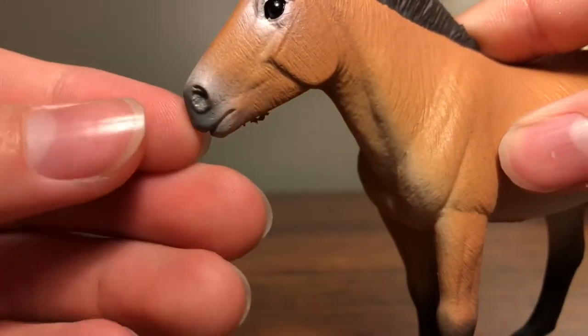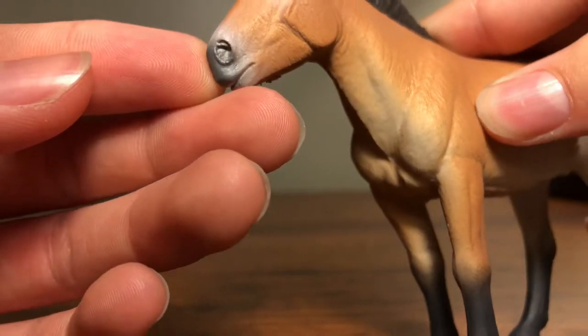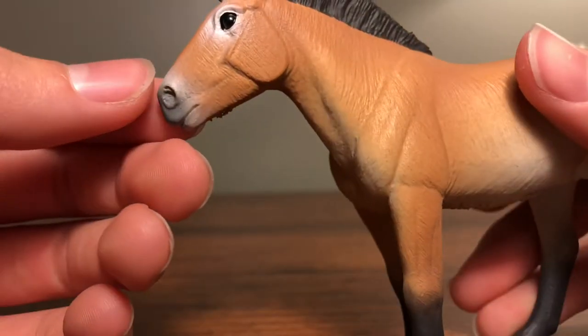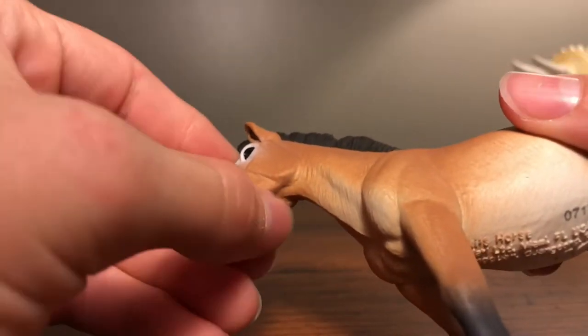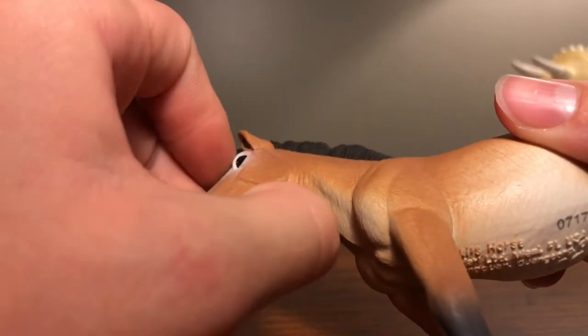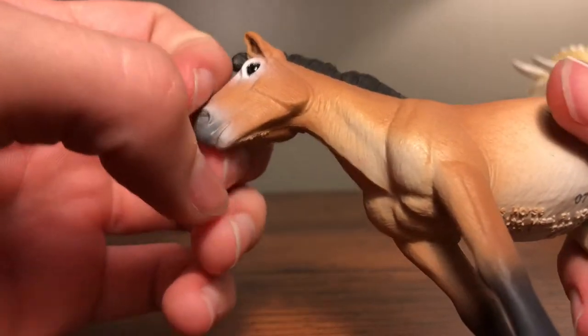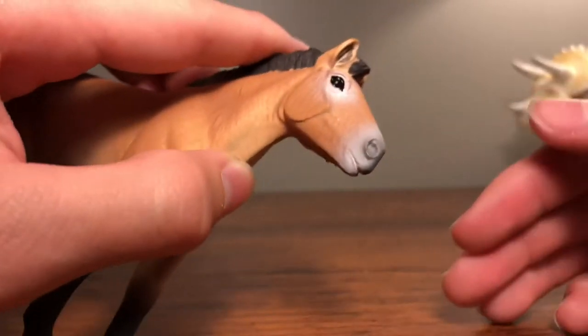The eye is so glossy it just looks amazing — I really love that eye. The nose has textured nostrils and it really looks great. There's just a little extra plastic on there, but overall it looks great.